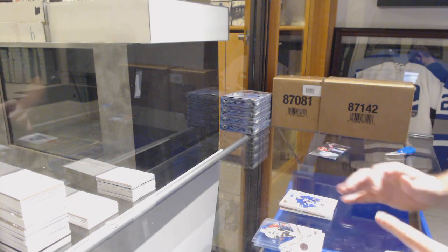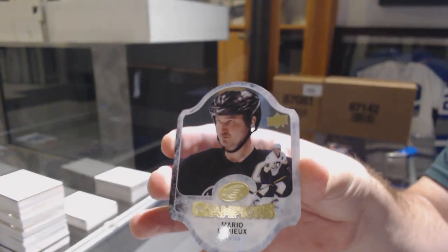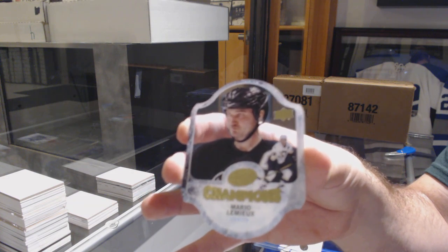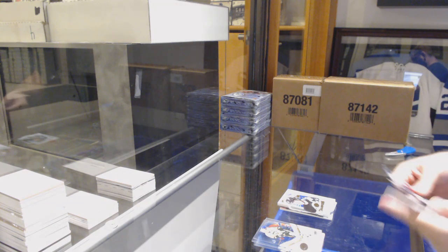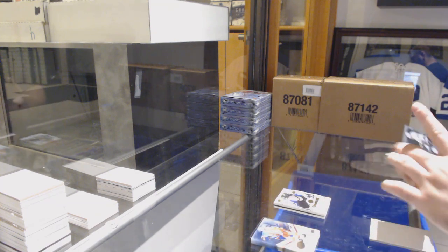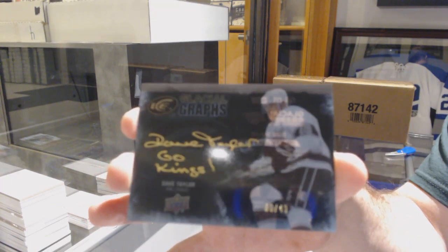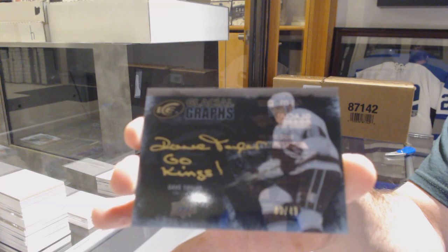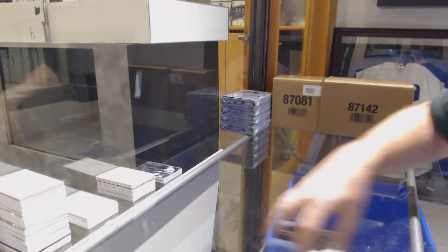We have an Ice Champions Mario Lemieux. Wow, what a box! Number 249 Glacial Grains inscribed for the LA Kings, Dave Taylor. What a box — a 49 Dave Taylor, Ice Champions Mario Lemieux, and a Kevin Labanc.